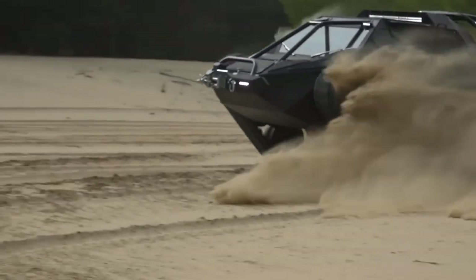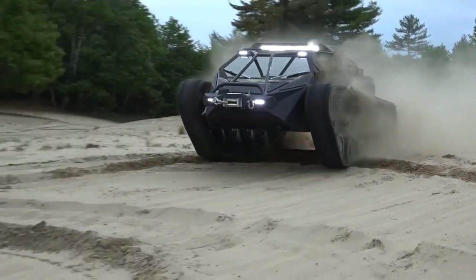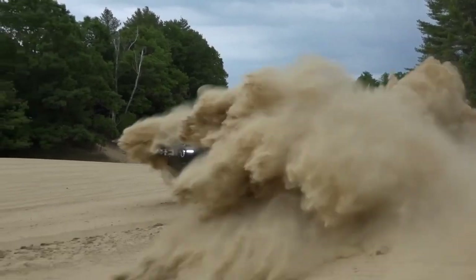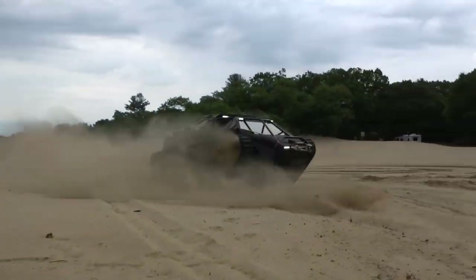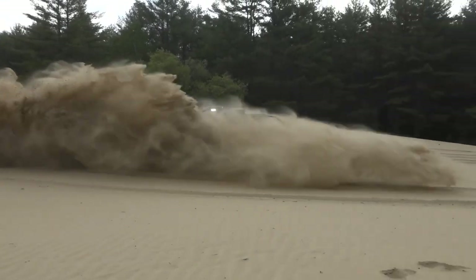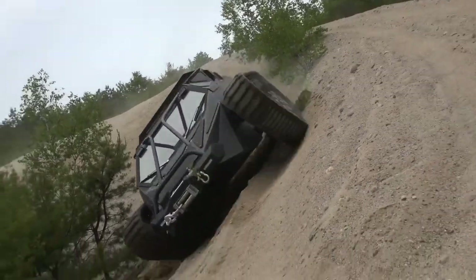Step inside the Ripsaw EV2 and you're welcomed by a world of opulence. The luxurious interior features high-end leather seats, climate control and a state-of-the-art sound system, ensuring comfort and entertainment in any environment. Gullwing doors add a touch of futuristic elegance, while the LCD screen with a backup camera display enhances safety and convenience. Priced starting at approximately $295,000, the Ripsaw EV2 redefines off-road luxury, merging unparalleled performance with sophisticated design.